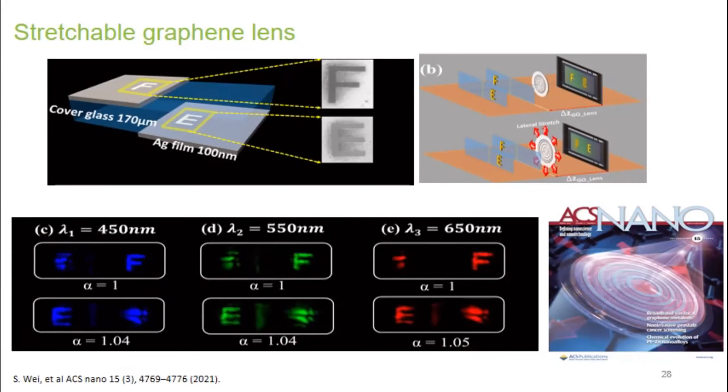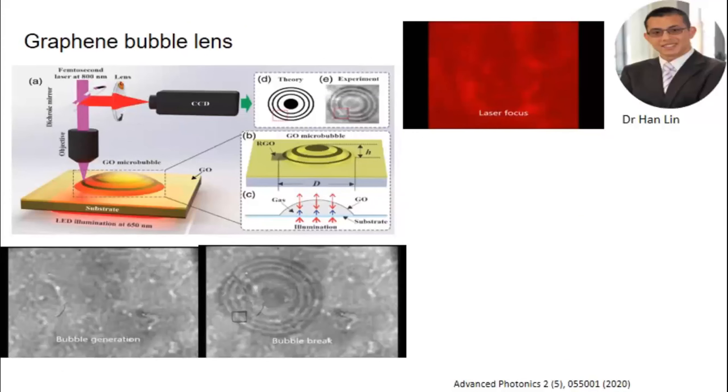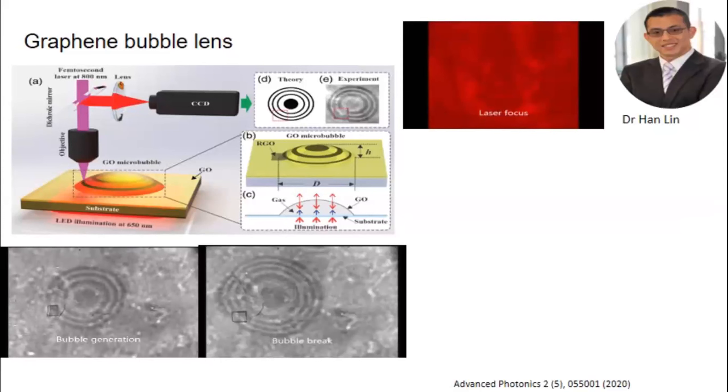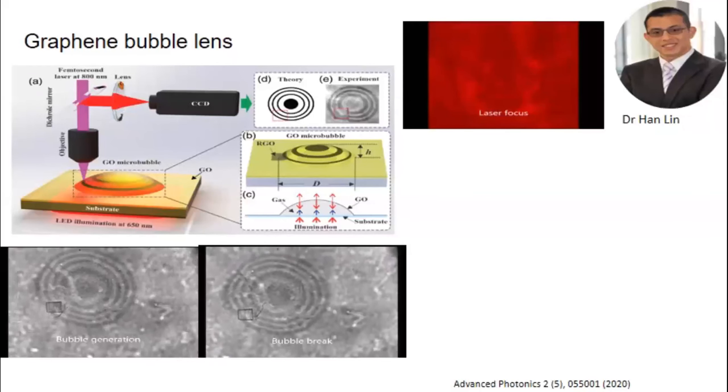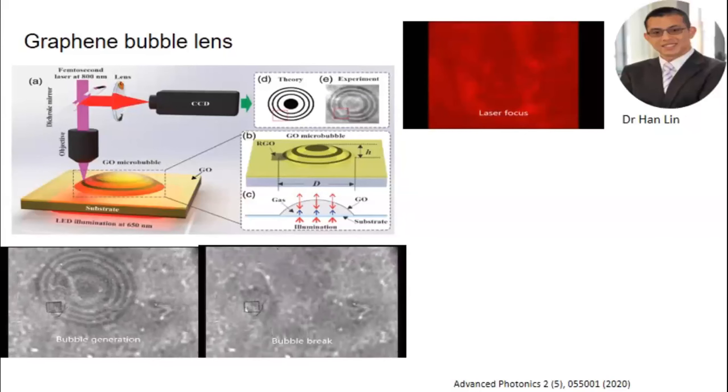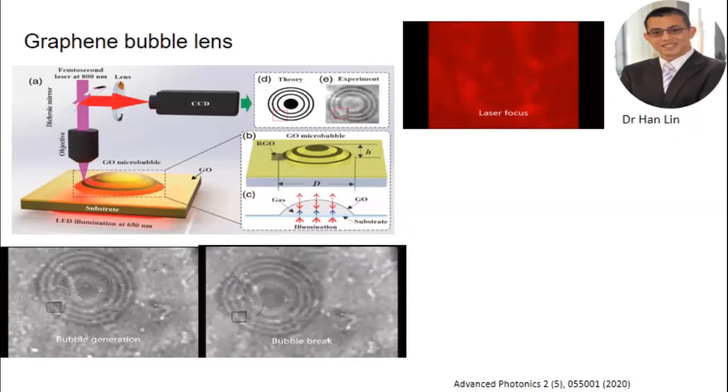This is an extremely attractive approach. The range of things you can do with this technique is almost unlimited — this shows the formation of graphene oxide bubble lenses through successive laser exposure, showing the interference fringes as the bubble forms. This is really good for on-chip lens fabrication for coupling into devices.